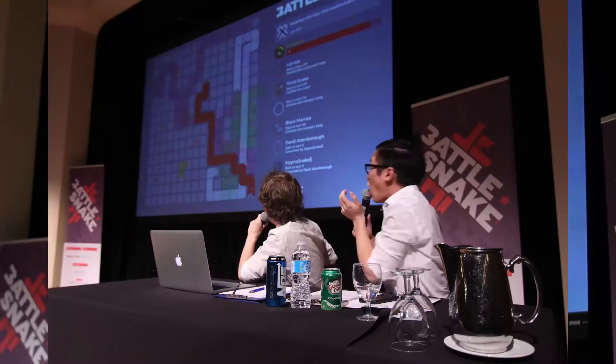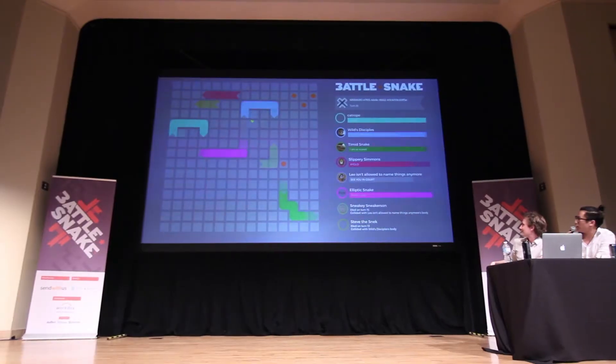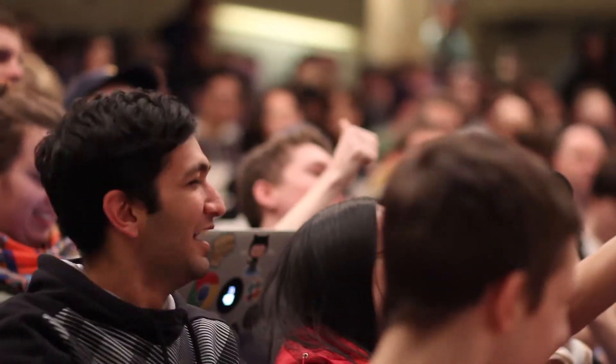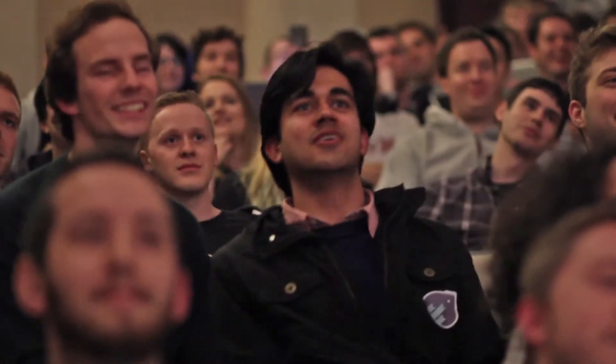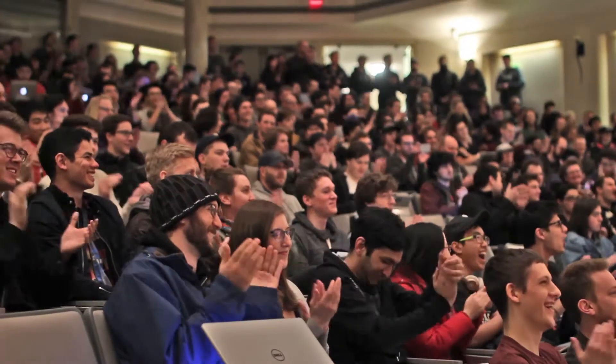Welcome to the third annual Battle Day competition! Battlesnake is a team programming competition based on the game Snake. You control a little block snake, move around a screen, and pick up pieces of food that spawn around the board. Every time you pick up a piece of food, your snake gets a little bit longer and it gets a little bit harder to survive. The goal of Snake was always to survive as long as possible.